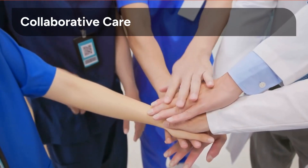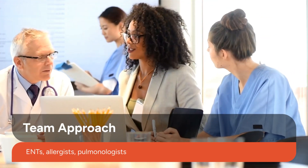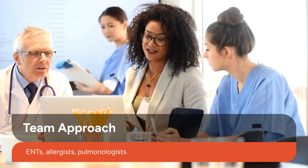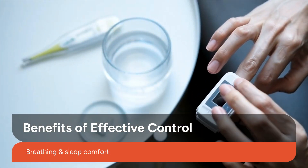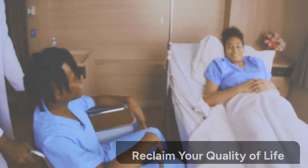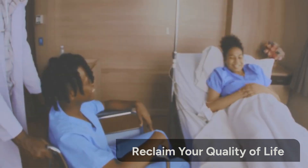A collaborative approach among specialists ensures comprehensive and tailored management for each patient. Collaboration among ENT specialists, allergists, and pulmonologists provides a holistic strategy for managing CRS. Effective CRS control brings immense benefits, including restored breathing comfort and significantly improved sleep quality. By combining advanced medical care, surgical precision, and lifestyle discipline, patients can reclaim their quality of life.